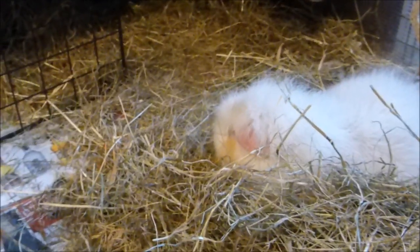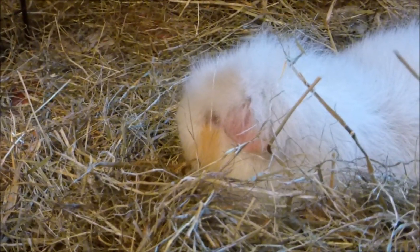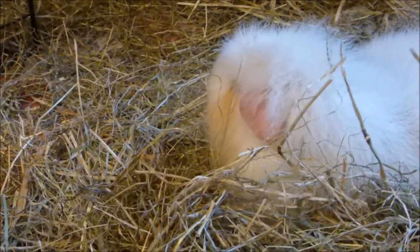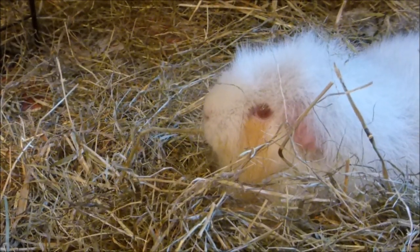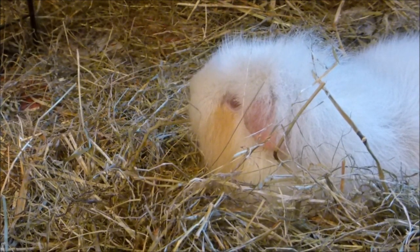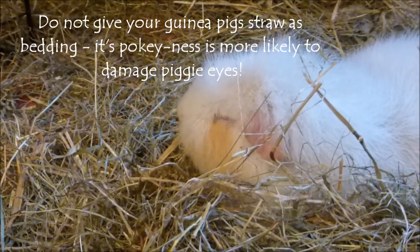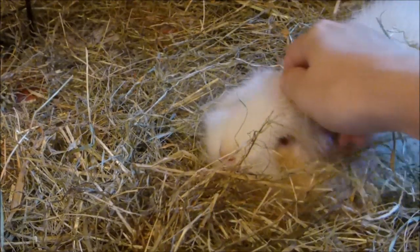Because guinea pigs love foraging in hay — as you can see Lola is happily sat munching away — one of the most common eye problems is an irritation or infection caused by an injury to the eye, usually being poked by a strand of hay or due to fighting. Sometimes hay can even get stuck in the eye behind the eyeball and irritate it that way. There's Lola getting poked in the eye just as I'm talking about hay poking them in the eye!